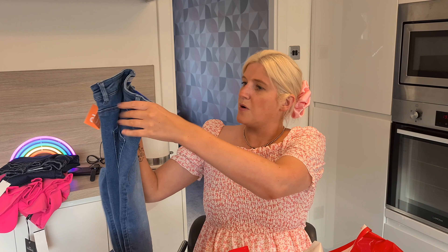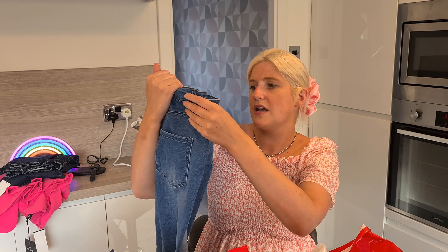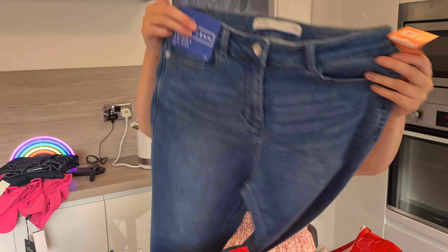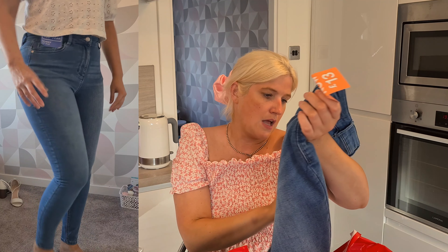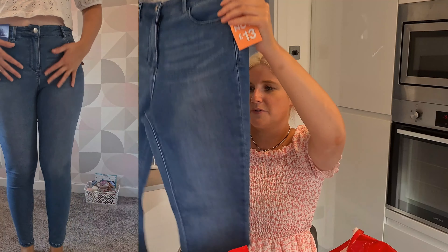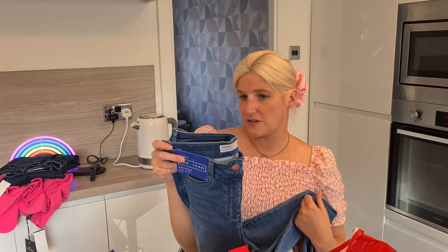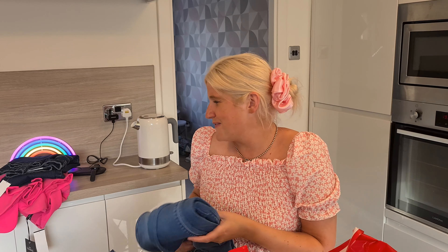The next thing I bought were these jeans — the skinny mid-rise jog jeans. I'm not sure what 'jog jeans' means but they're nice. They have a single button and were originally £26; I got them for half price at £13. I like these ones because they were actually long, and I like my jeans to be really long, especially when I'm wearing high heels.